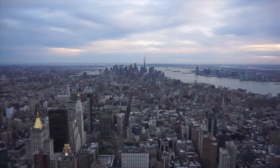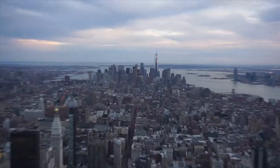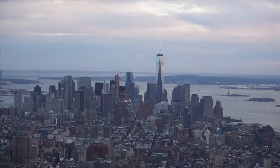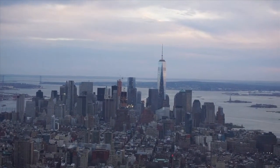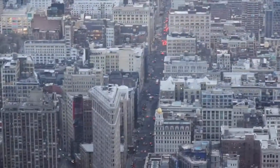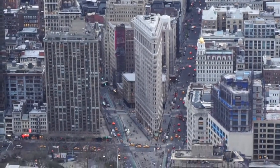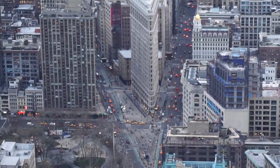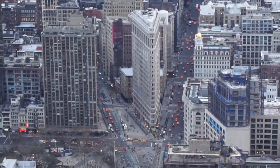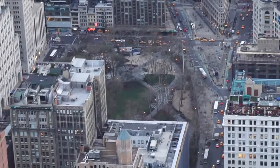This view from where I'm standing is looking south. All the way in the distance down there you can see One World Trade Center, already the tallest building in all of the United States measuring 1,776 feet. You also have the Flatiron Building over by 23rd Street where Broadway Avenue makes intersection with Fifth Avenue. Madison Square Park right down there.